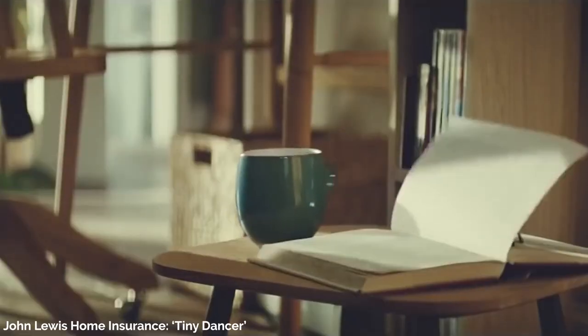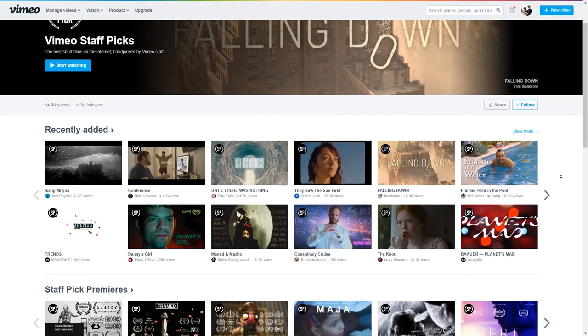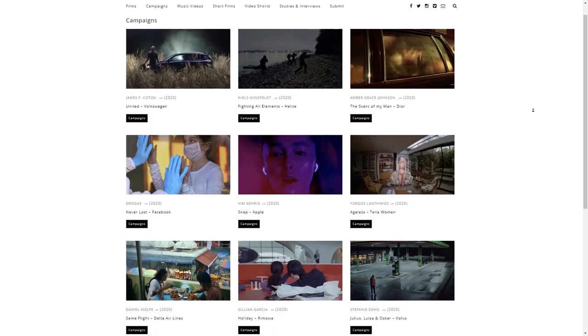When looking at references, it's important to take what you think fits your vision and give it your own spin. Don't straight up copy someone else's work. Some great and free platforms to find references are Vimeo, YouTube, Directors Library, and Pinterest.